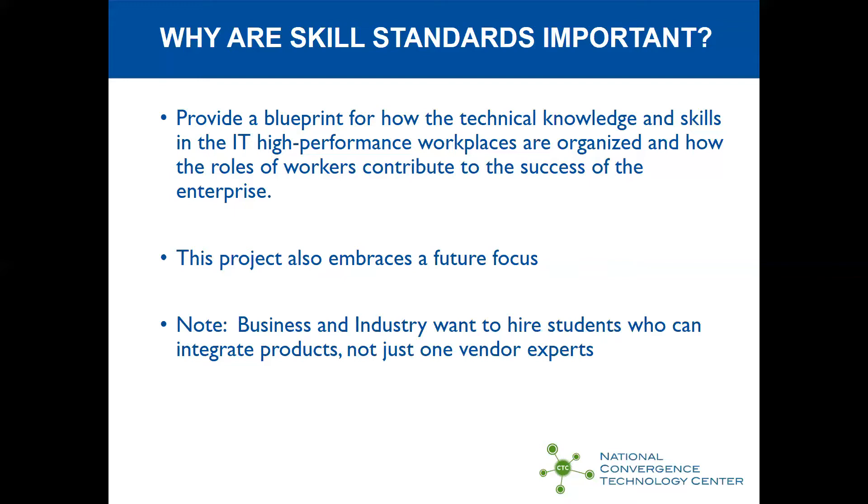We also embrace a future focus. If we design curriculum today to focus on today's needs, then we're out of date by the time we get our curriculum developed. Businesses and industries want to hire students who can integrate products, not just be experts in one vendor's product. We now have many vendors providing training on their specific products, but in general, businesses want graduates who can integrate across products.